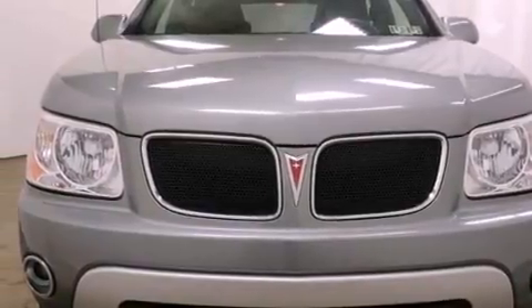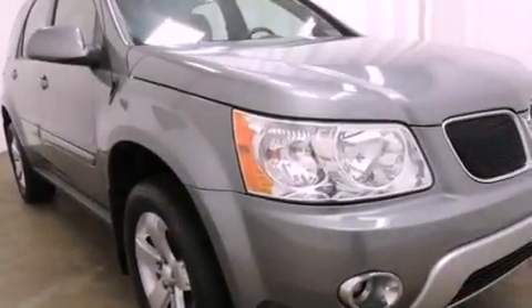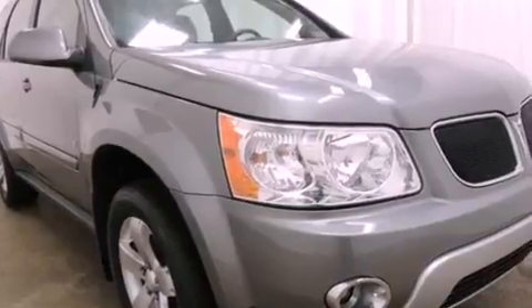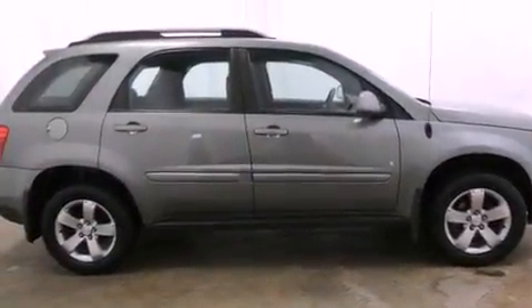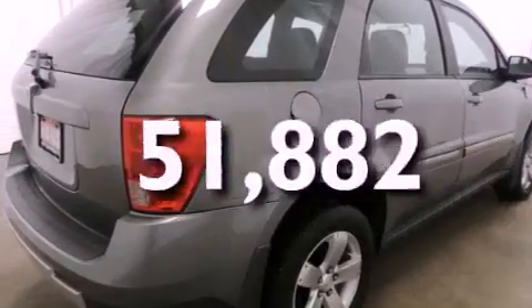Features include air conditioning, a keyless entry system, a CD player, fog lamps, a traction control system, an anti-lock braking system, latch-ready child seat anchors, and this vehicle has fewer than 52,000 miles on the odometer.